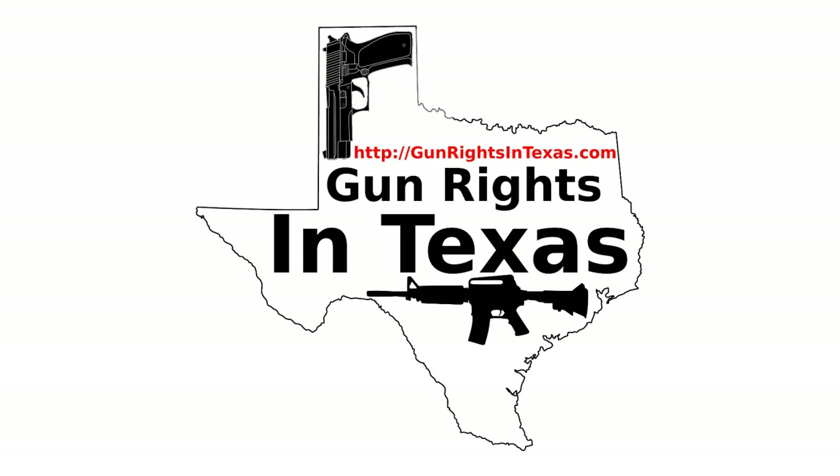I'm your host Aaron Heath, and I'd like to take a moment and thank you for downloading, subscribing, and most importantly, listening to episode number 77 of the Gun Rights in Texas podcast. You can find the show notes by going to gunrightsintexas.com/077.